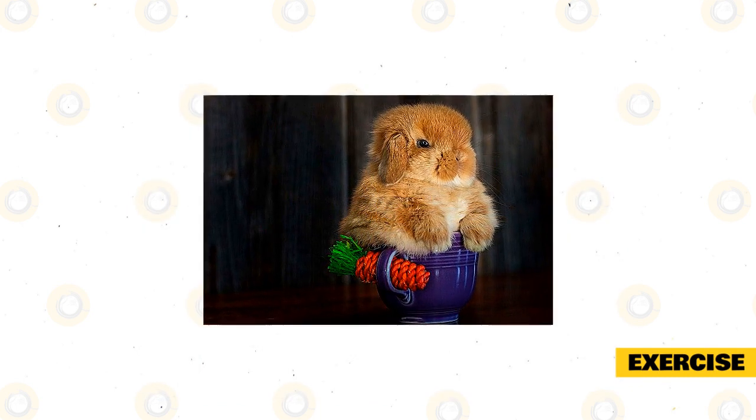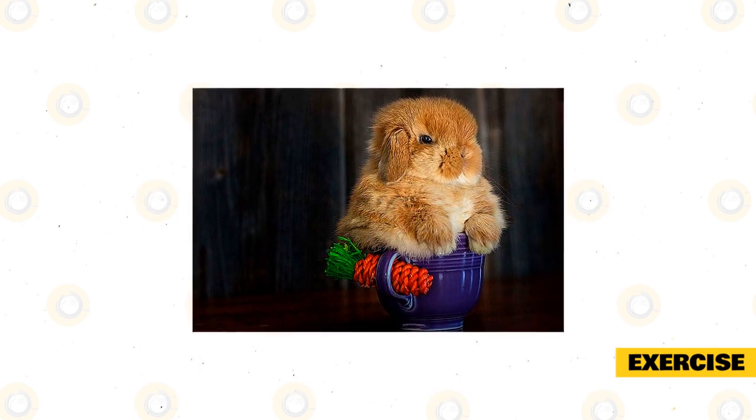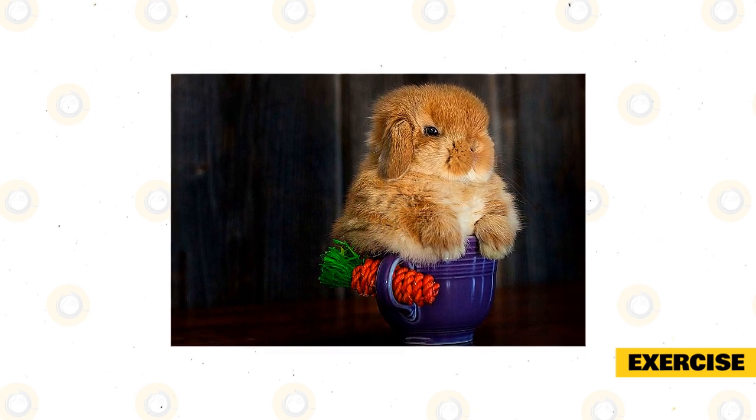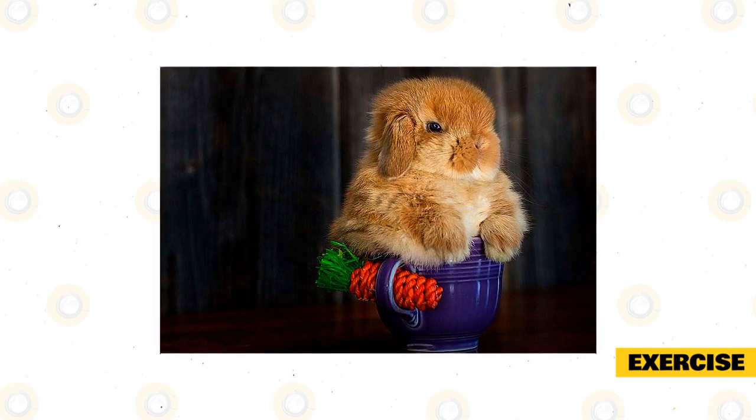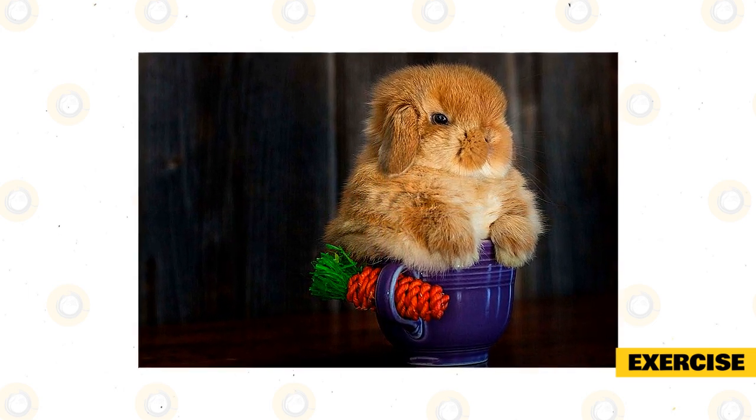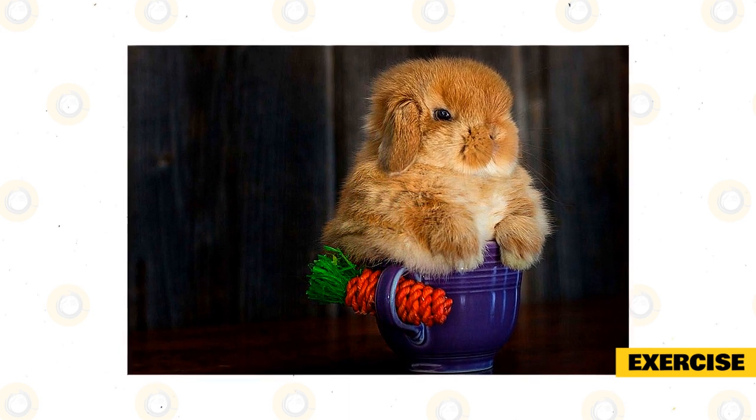In the wild, rabbits run around 3 miles a day. Therefore, it is very important that you give your pet rabbit enough exercise every day to keep them active and entertained. They should have at least 3 hours of free-range time, whether this is out of their hutch in the garden or just around the house.